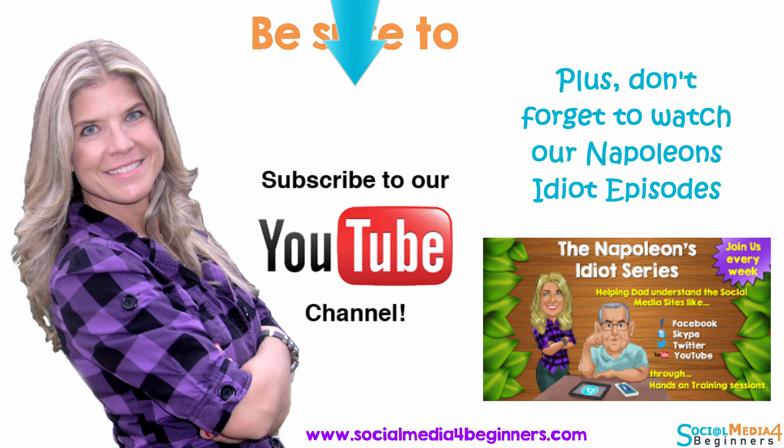I hope this helped you. If you have any comments or suggestions, or if you have a way that you pick secure passwords, share them in the comment section below — because with all the places getting hacked, we all need to help one another so we can all have secure passwords. You guys have a blessed day and I'll talk to you next week. If this video helped you in any way, why not like it, comment, and share it? Be sure to subscribe to our YouTube channel so you won't miss these free tutorials and tips on how to stay safe online. And don't forget to check out our Napoleon's Idiot series, where I teach Dad all about social media networks. Until next time, y'all be blessed!